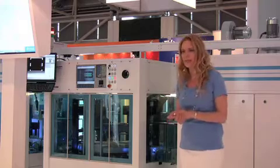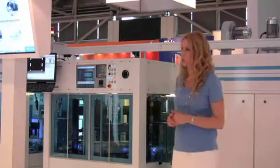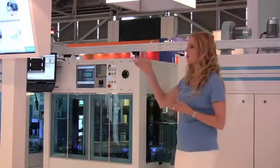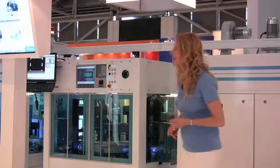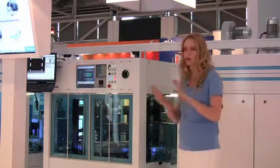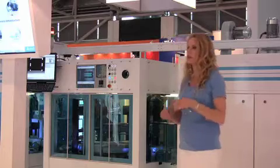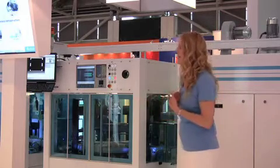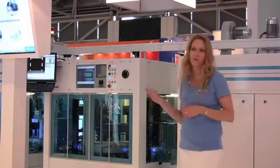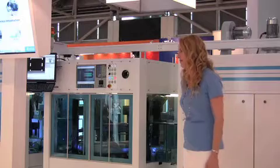Finally, supporting a vast customer base across the world is Applied's Global Services. This is the solar industry's largest support infrastructure and it includes over 3,000 expert field engineers worldwide. We have specialized hardware and process knowledge, innovative parts and service solutions, and we help keep systems running at peak performance while maximizing your return on solar equipment investment.